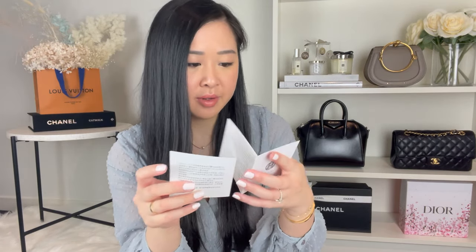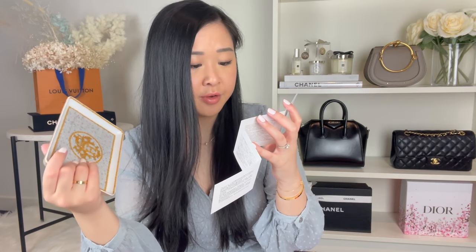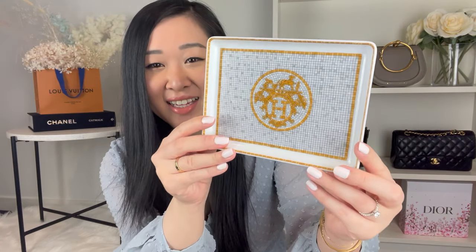It has multi-purpose use - you can use it as a trinket tray, actually serve sushi on it, or display it as a centerpiece or artwork. It also came with a little booklet giving the history - this is a tribute to the mosaic on the floor of the 24th historic Hermes store which opened in 1926. So the mosaic print on this plate is actually taken from the floors of that store, making it truly a piece of art.